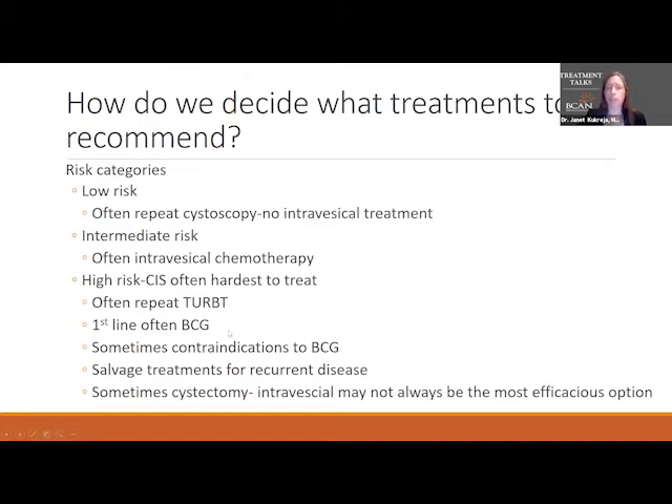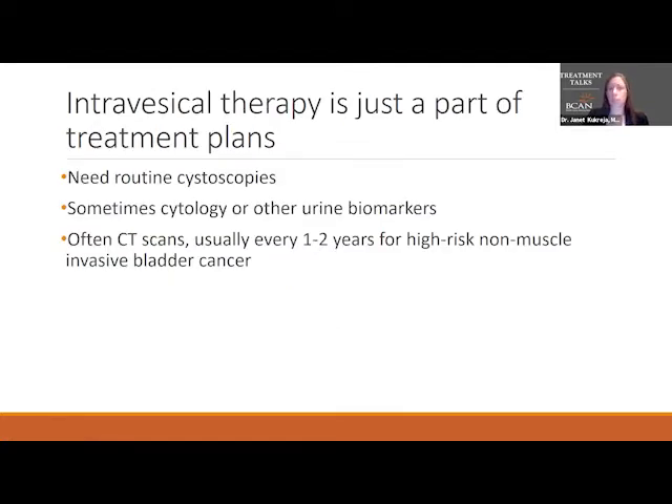First line for high risk tumors is often BCG, and we'll talk more about BCG — there are some contraindications to it. After BCG, if that does not work, there are salvage treatments for recurrent disease. There are also times where intravesical therapy might not be the answer, and a provider may recommend a cystectomy. Intravesical therapy is usually just part of the treatment plan — you still need routine cystoscopies, urine cytology or other urine biomarkers, and CT scans as well.